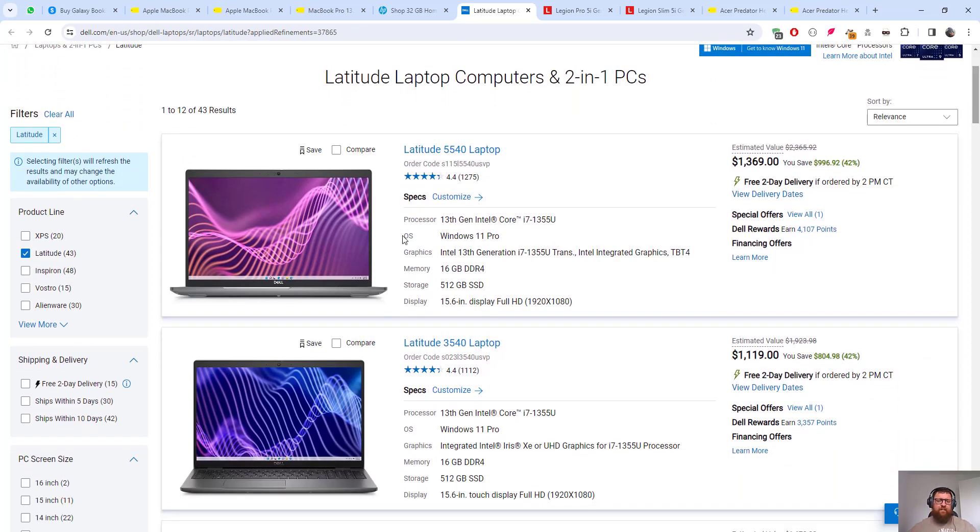A very nice laptop option is the Dell Latitude. My first two options here: 16 gigabytes DDR4 memory, 512 gigabyte SSD, 15.6-inch Full HD display. One configuration is around $869, and there's another with a different graphics card at a lower price. I'm not saying buy Dell specifically — I'm just showing you good options at a fair price. Some people say $1,500 is too much, but if you work every single day with a computer...